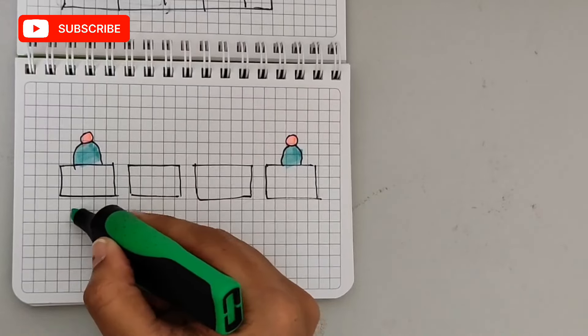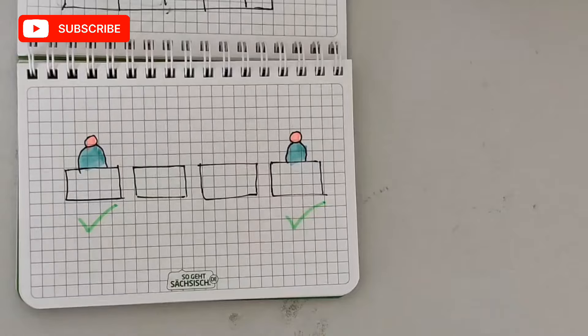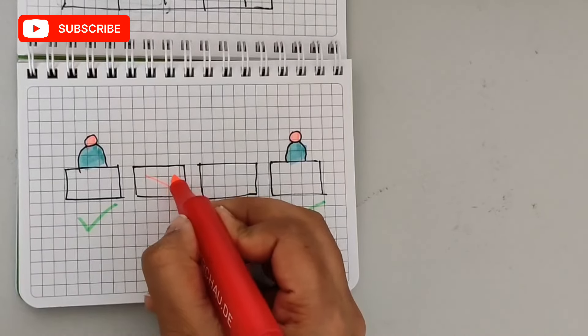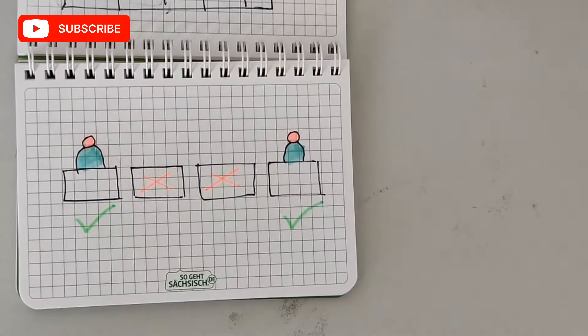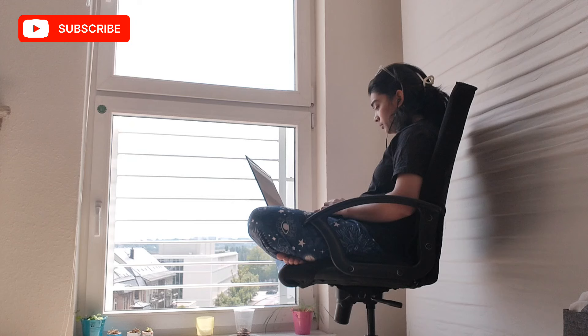Once you have completed these steps, take your seat in the exam hall wherever you can sit. Sometimes they assign seating arrangements. You also have to pay attention to the marks on the bench — if there is a cross sign, you cannot sit on that particular bench; if there is a tick, you can sit there.